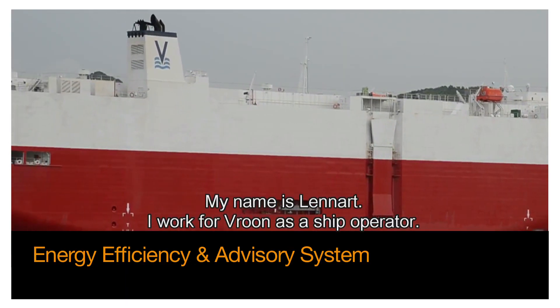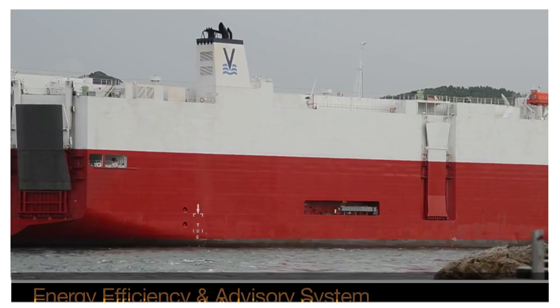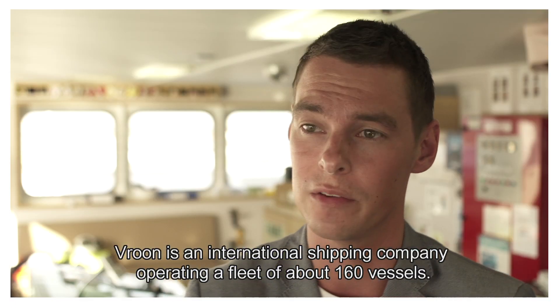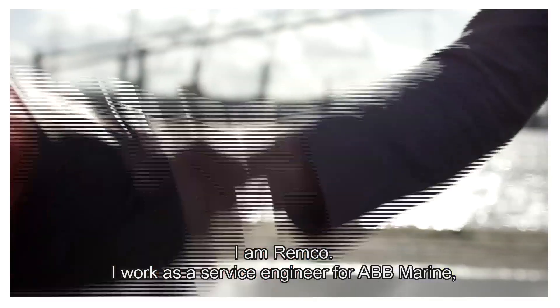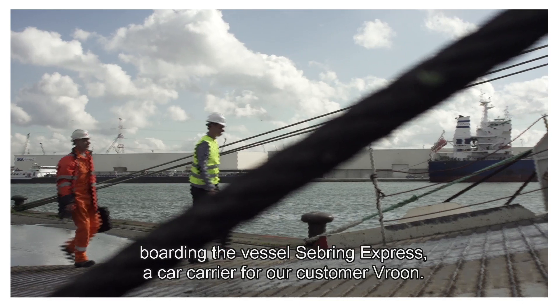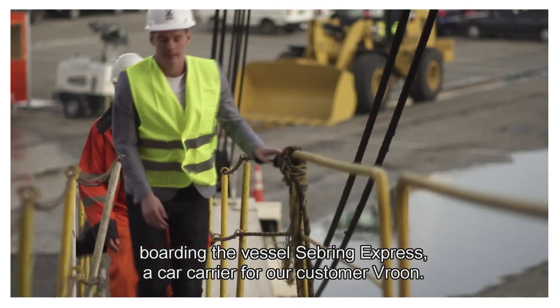My name is Lennart. I work for Vroon as a ship operator. Vroon is an international shipping company operating a fleet of about 160 vessels. I'm Remco. I work as a service engineer for ABB Marine. We are boarding the vessel Seabring Express, a car carrier for our customer.